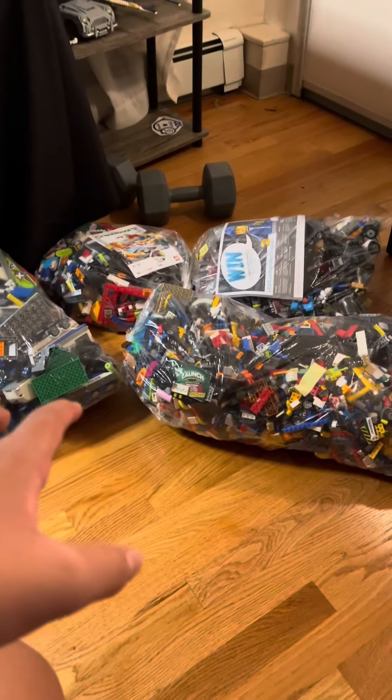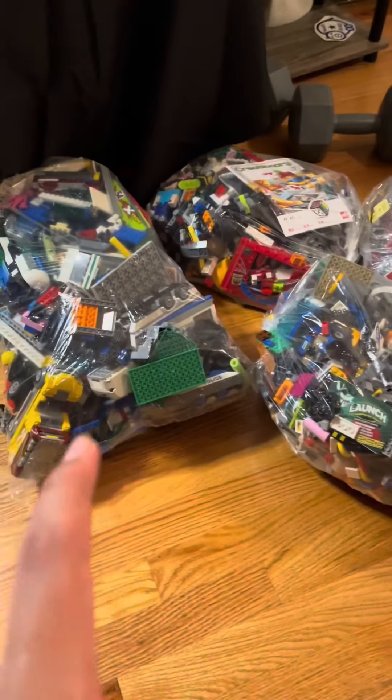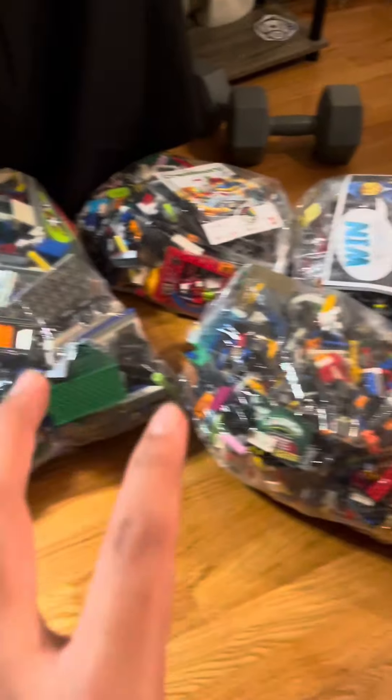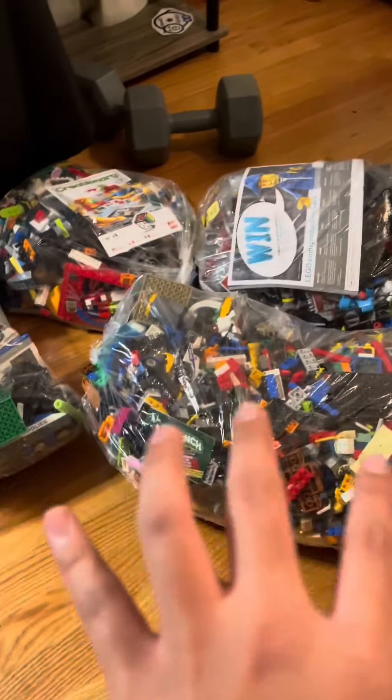Hello, Big Man Lego here. Today I got a massive haul for only $60. Four bags full of Lego. These two were $20, those were $10 — $60 total.